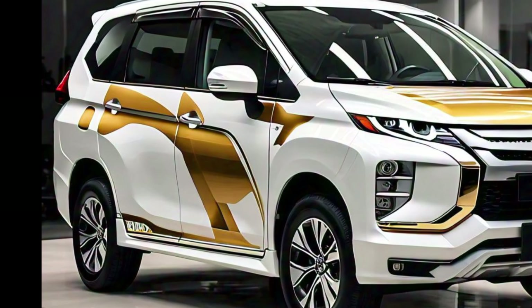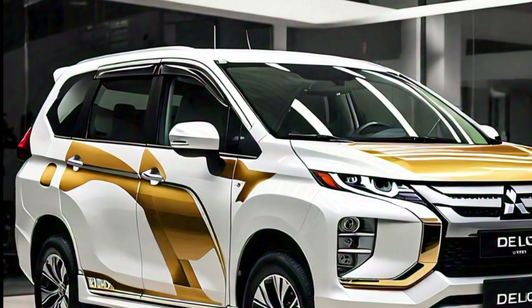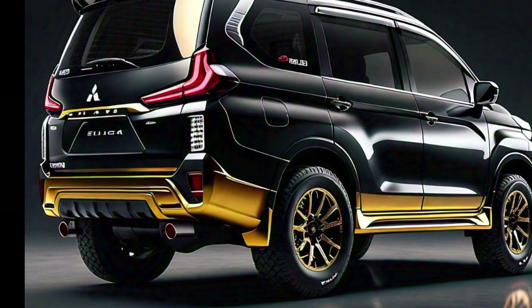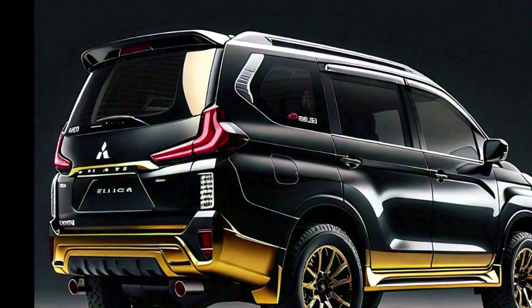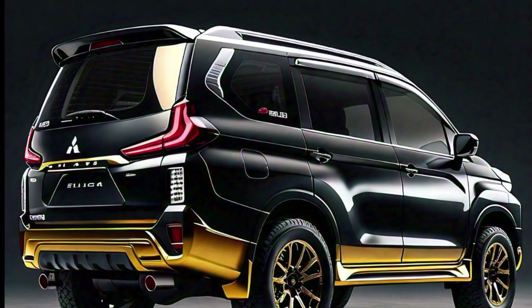Moving to the side profile, you'll notice that the Delica has a rather tall stance. This height provides a commanding view of the road and also makes it easier to handle challenging terrains. The windows are large, allowing for excellent visibility, which is always a plus when you're out exploring the great outdoors. If you love adventure, you'll also appreciate the roof rails that come standard on the 2025 Delica, perfect for mounting additional gear such as kayaks or bikes.